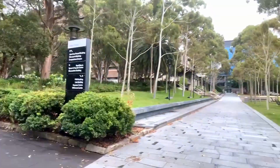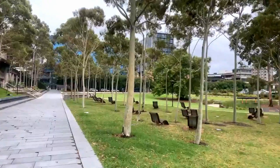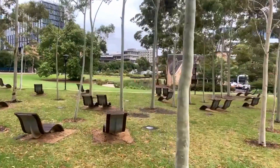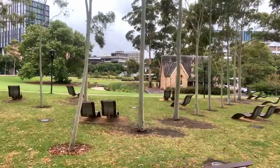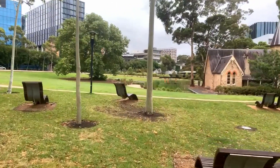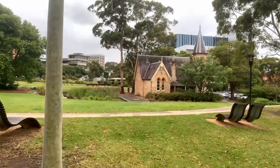What we missed by coming in this direction was walking straight past the old Darlington School, which I'll just quickly show you because it's beautiful. It was built in 1878 and operated as a school until 1975, when the university expanded its grounds.